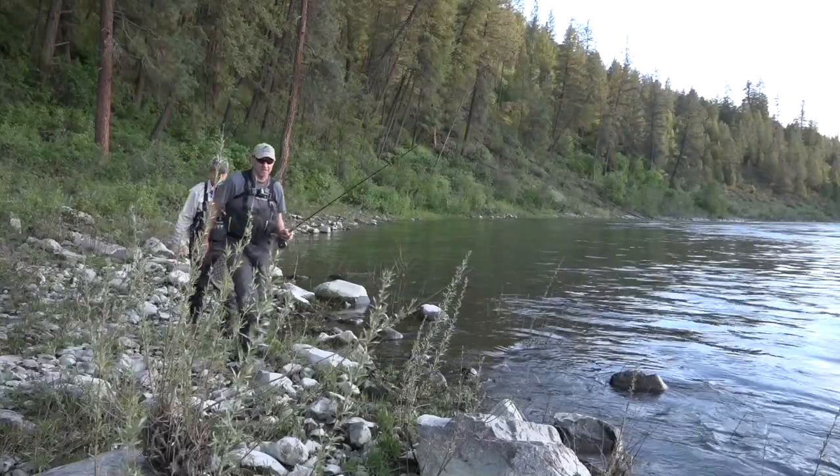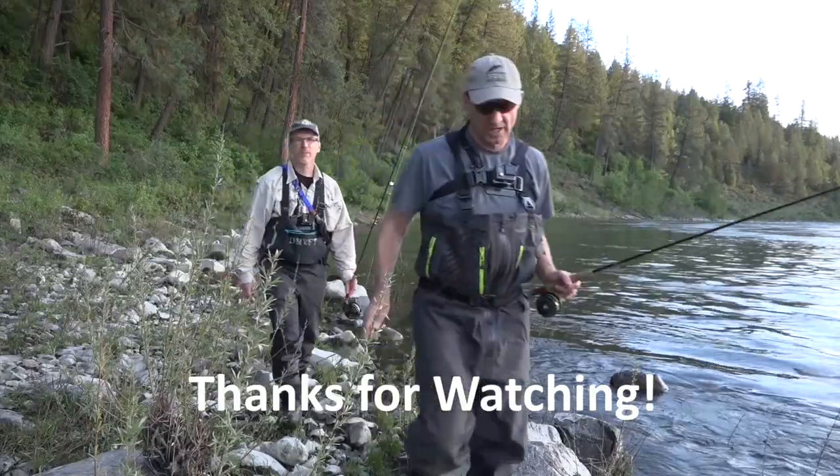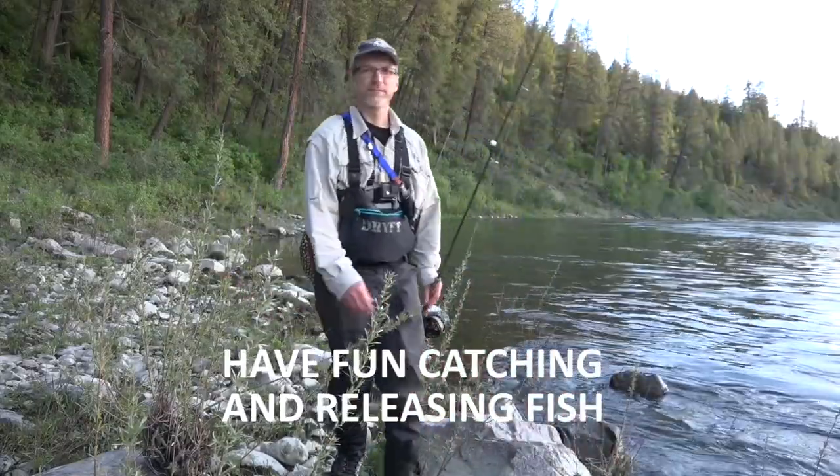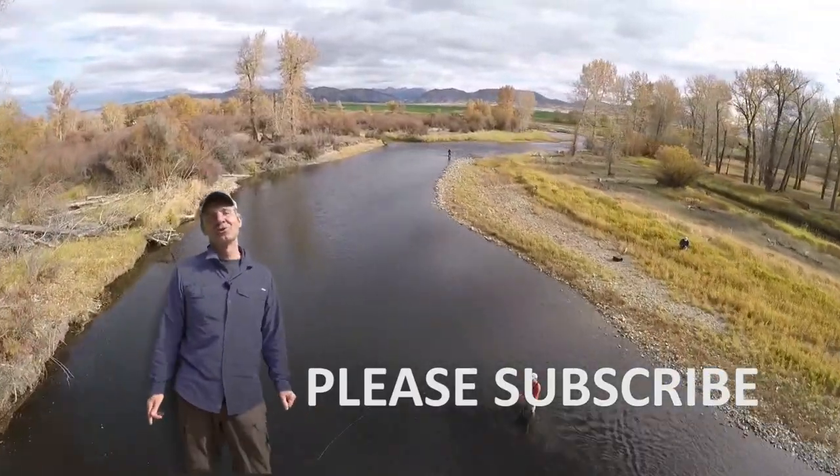Well ladies and gentlemen, I hope you enjoyed the show from the Spokane River. I know we had a great time. Please join us next week for more Fishing with Latin. Hey folks, please subscribe to our YouTube channel.